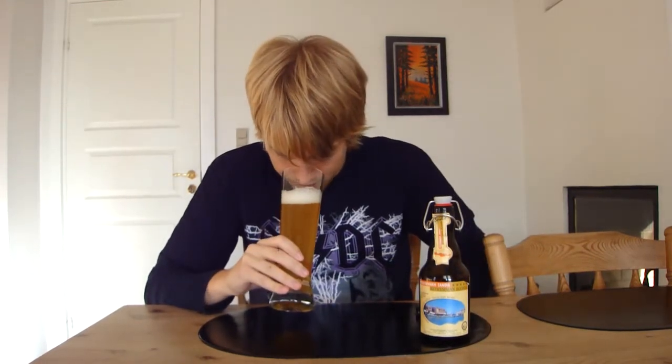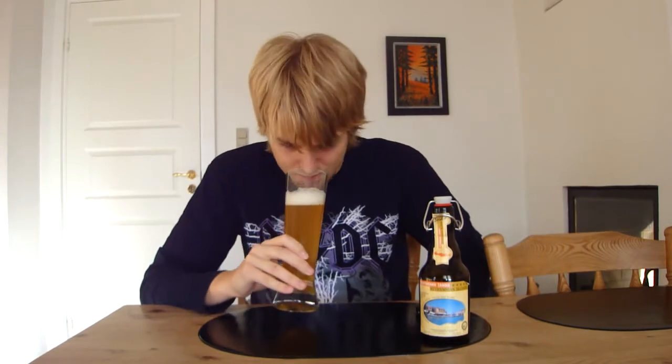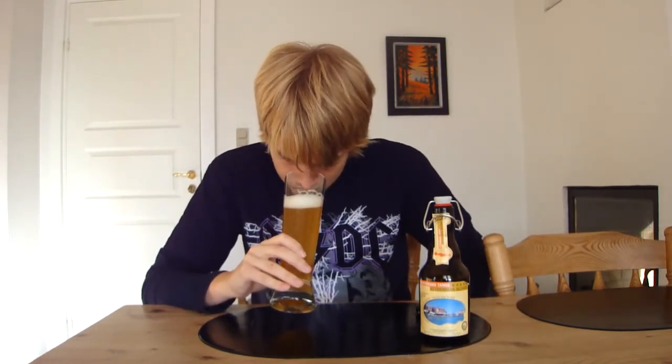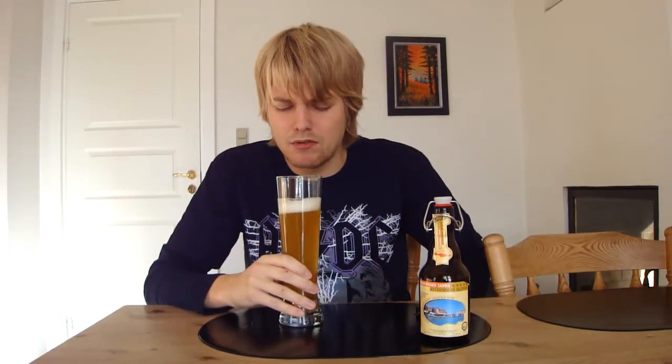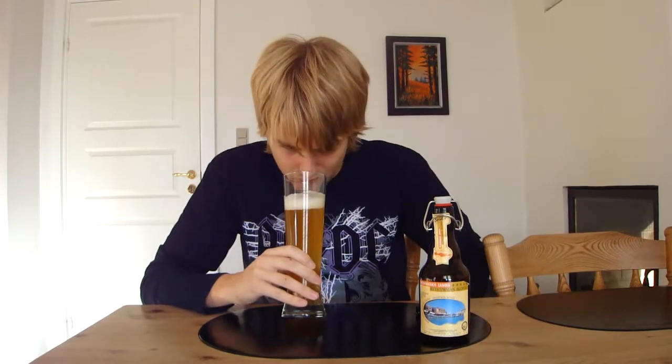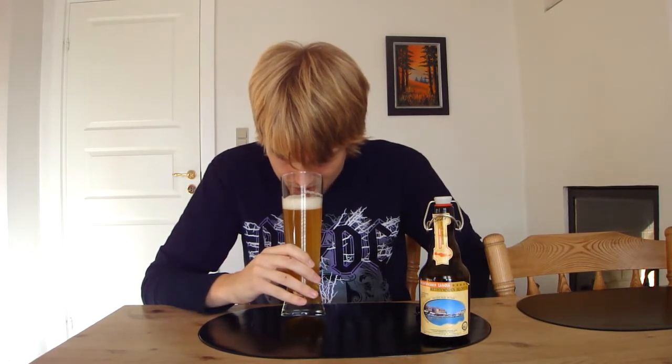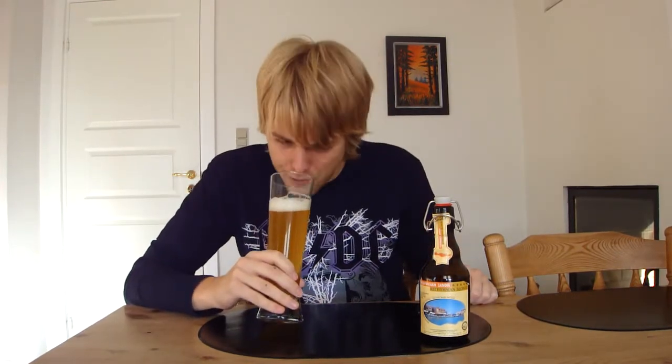Let's check out the aroma. There's a slightly sour note to it, some grains, and also a little bit of a grassy hoppy note — like a straw aroma. It's slightly sour actually. For some strange reason that sourness along with the malt reminds me a little bit of peas, which is very strange.